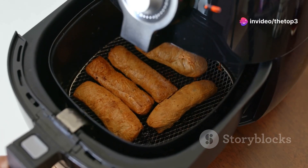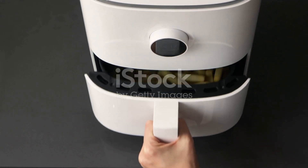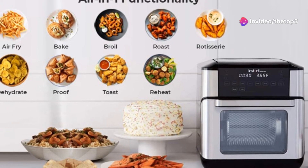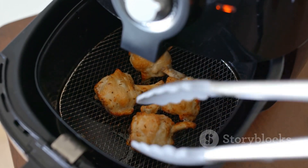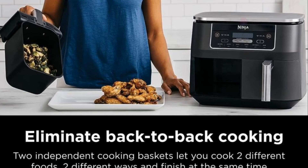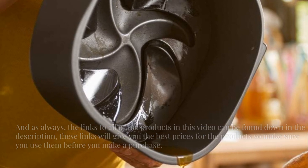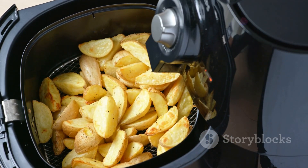Air fryer face off 2024 — top three. Welcome to our channel. Today we're diving into the world of air fryers, those kitchen gadgets promising quick crispy deliciousness with a fraction of the oil. We'll be looking at the top three air fryers on the market, breaking down their pros and cons. Links to all the products in the description will give you the best prices, so make sure you use them before you make a purchase.